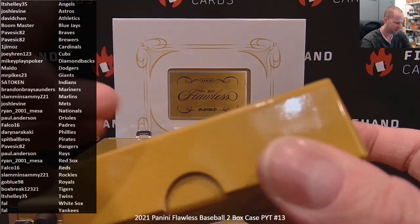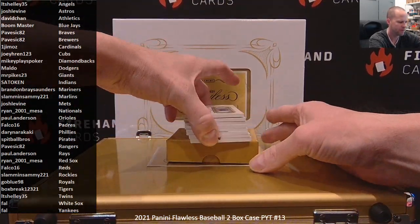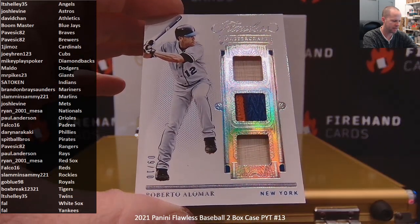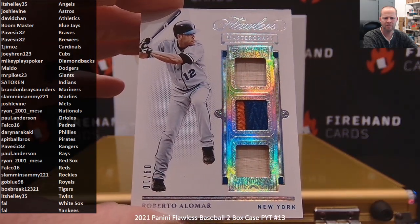That's a piece of foam — I thought that was a dead bug on that thing or something. A little black foam stuck to my finger. Roberto Alomar on the New York Mets. Bat, patch, bat. 9 out of 10. Josh Levine.